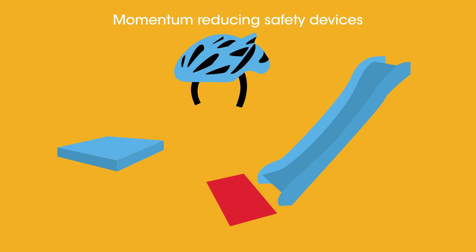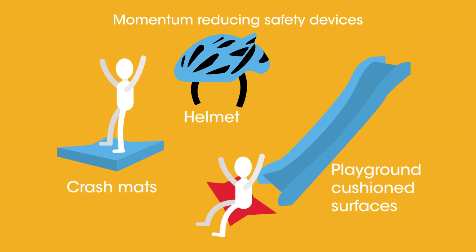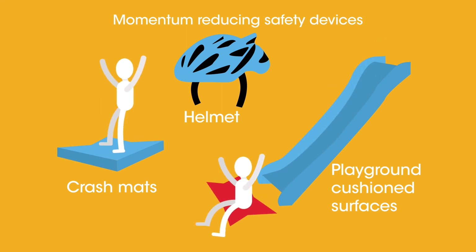So far we've only looked at cars, but momentum-reducing safety devices are used in lots of things — crash mats in gyms, helmets, or cushioned surfaces in playgrounds. They are all made of soft material which compresses when people hit them, absorbing some of the energy and reducing the rate of change of momentum.